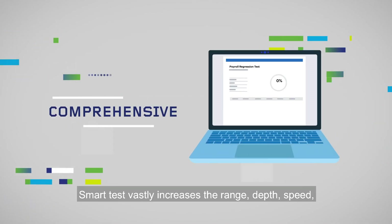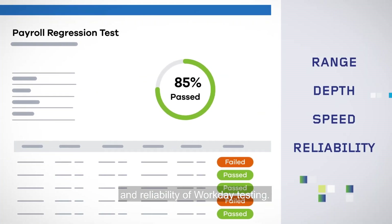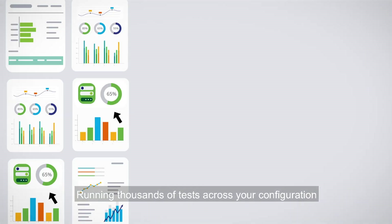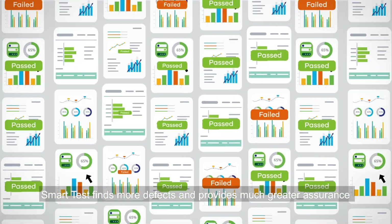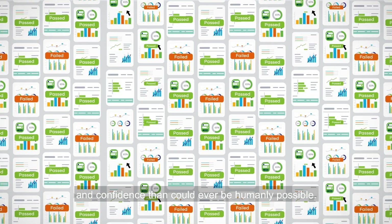Comprehensive. SmartTest vastly increases the range, depth, speed, and reliability of Workday testing. Accurate — running thousands of tests across your configuration, SmartTest finds more defects and provides much greater assurance and confidence than could ever be humanly possible.